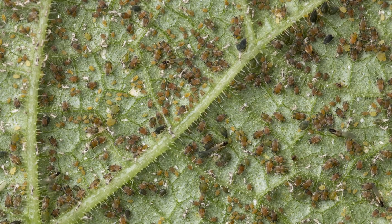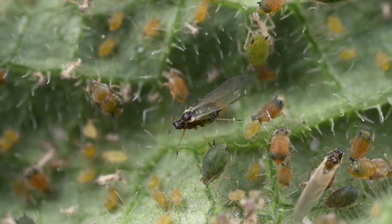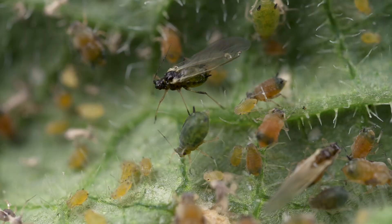There's a lot of aphids on this leaf. You can see a couple of winged aphids and aphids with wing buds. These develop when a colony is overcrowded like this one.